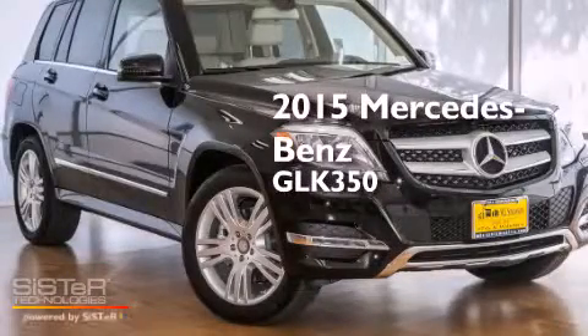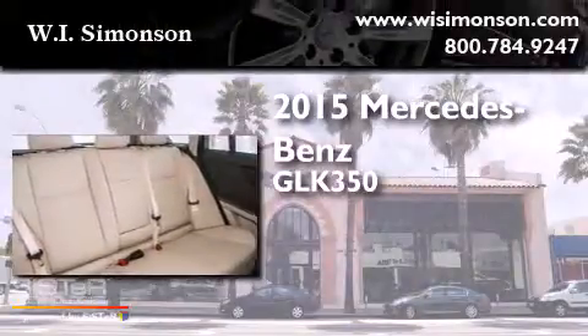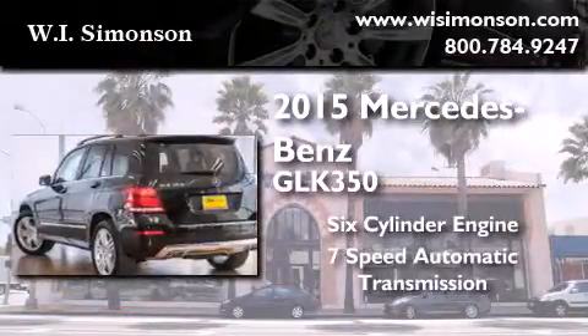This is a brand new 2015 Mercedes-Benz GLK 350. It features a six-cylinder engine and a seven-speed automatic transmission.